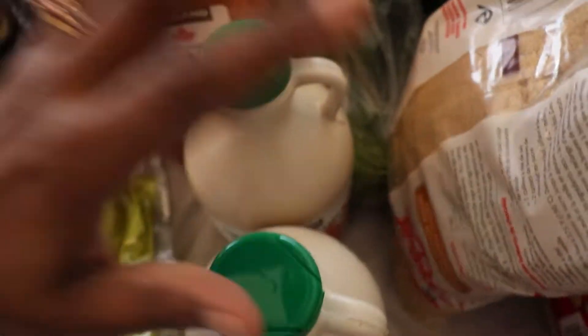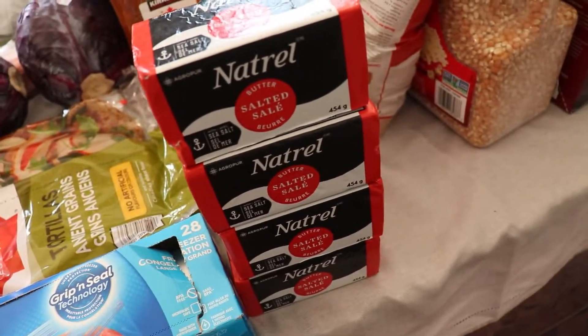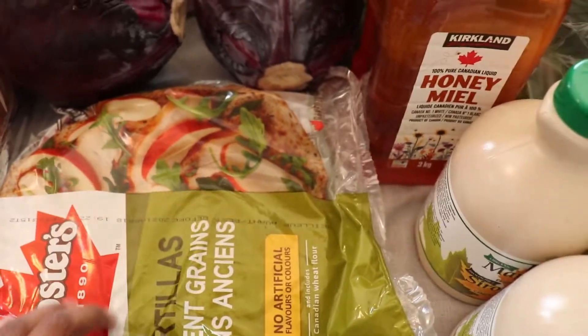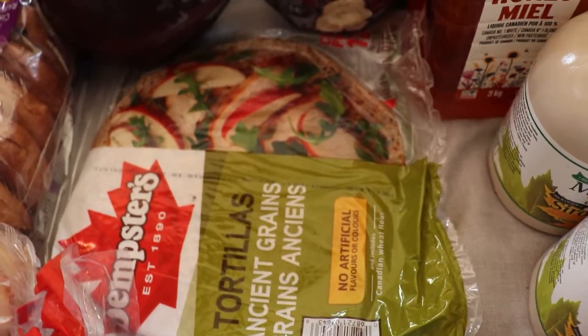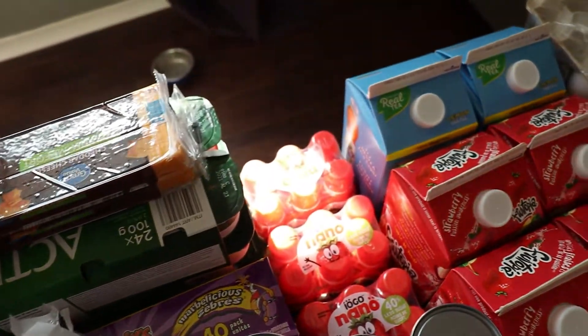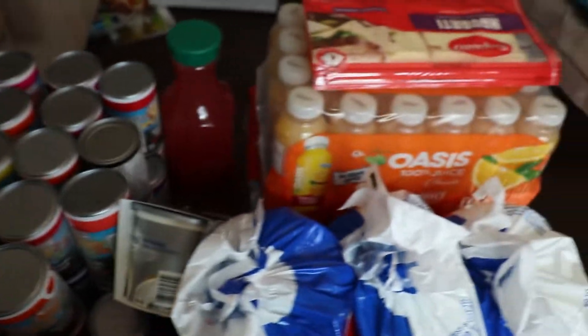I'll probably need more butter with all the baking. I got Ziploc freezer bags for separating meat, two packs of Dempster's tortillas — the kids love eggs rolled up with cheese in a tortilla. I got two packs of Activia yogurt for the older kids. The younger ones drink the drinkable yogurts. I also got two packs of shredded cheese — we go through cheese like crazy — plus a pack of cheese strings.